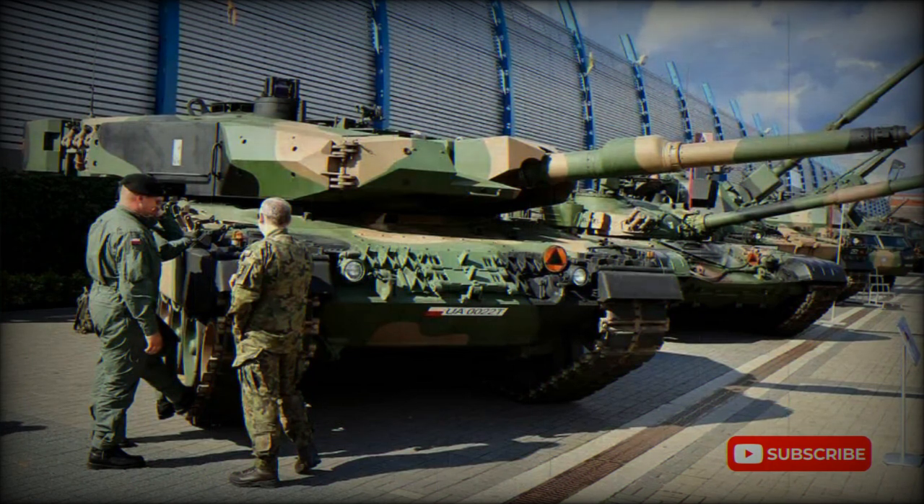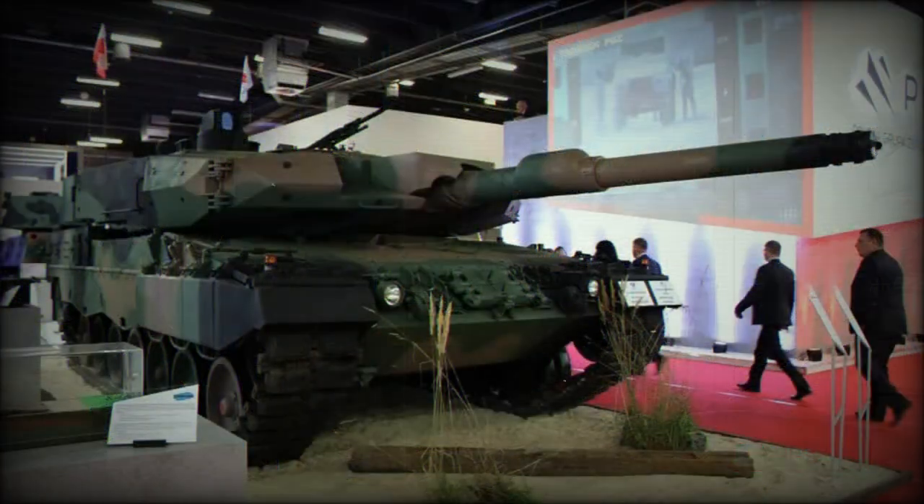The Leopard 2PL upgrade is broadly similar to the Rheinmetall Revolution MBT. It features improved armor protection, improved gun, improved sights, and other systems. However, despite all improvements, the Polish Leopard 2PL is not as capable as the Leopard 2A7, upgraded by Krauss-Maffei Wegmann, which entered service with the German Army in 2014.